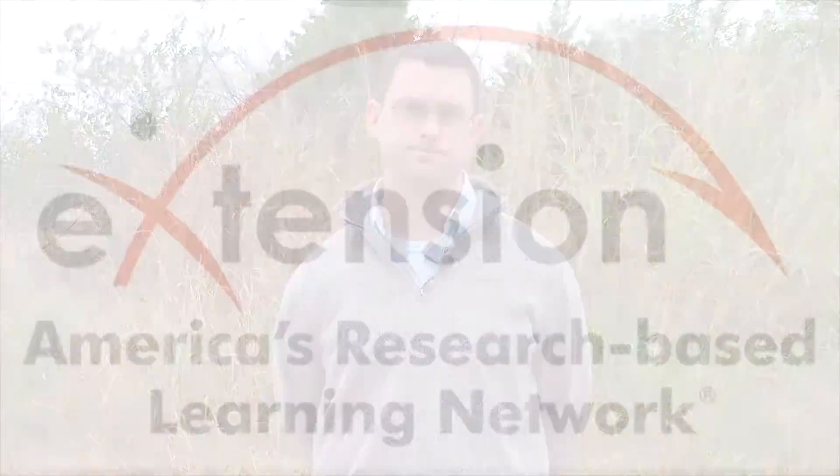So when using indexes, it's important to understand the assumptions that go into them, the traits that go into them, and then use the ones that actually align with your own marketing objectives.